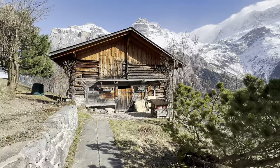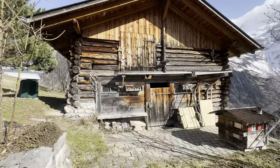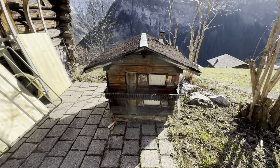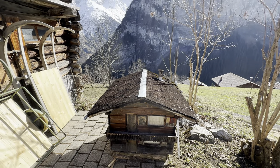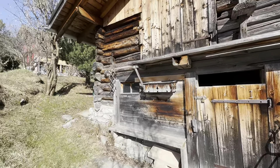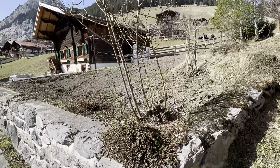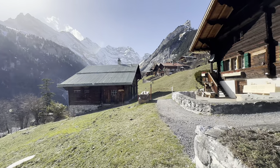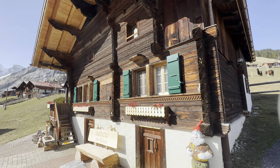Traditional wooden houses embody the essence of Swiss Alpine architecture and charm. These houses, constructed using techniques passed down through generations, are characterized by their sturdy wooden frames, steeply pitched roofs, and ornate carvings that speak of the region's rich cultural heritage. The roofs are designed to withstand heavy snowfall, while balconies and windows offer breathtaking views of the mountains and valleys below.